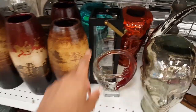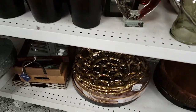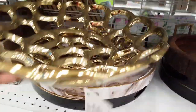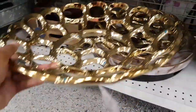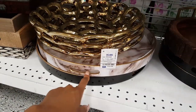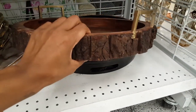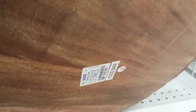I showed this lantern in a previous video. Down here they have these gold trays. I actually purchased this — I think this is like $7.99 — I have that in my home. And this wood one is $18.99.